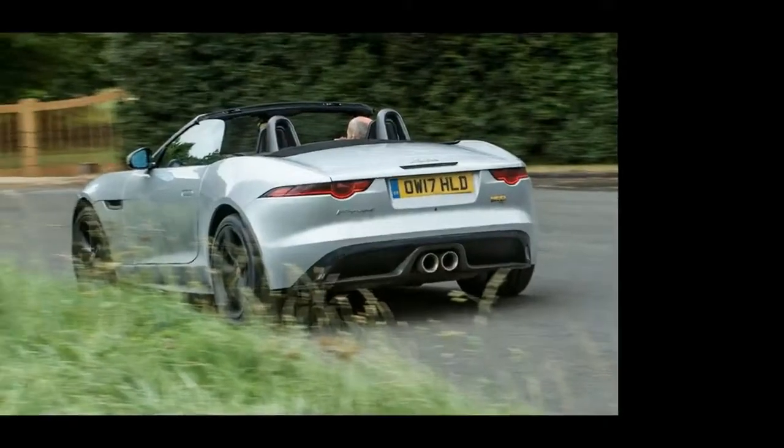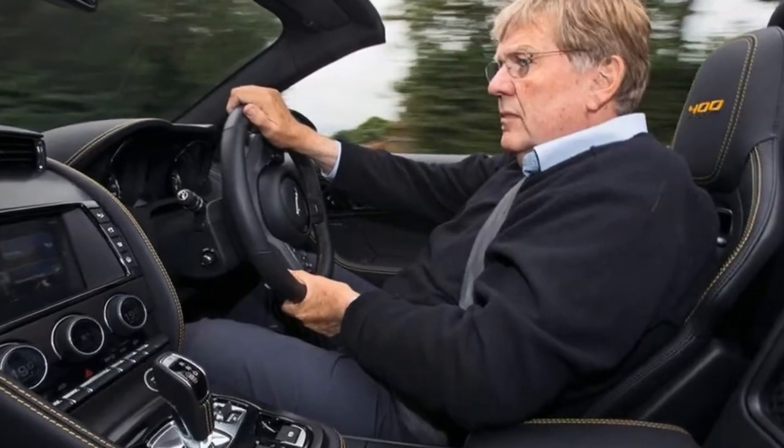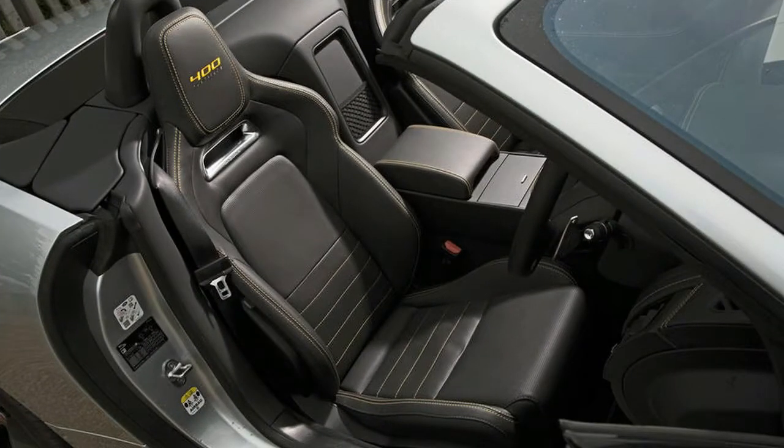Blade-like extended side seals and a prominent rear diffuser. The black leather interior gets yellow double stitching on the seats and doors, and there is a 400 Sport logo on the seats, dashboard, steering wheel and door tread plates.